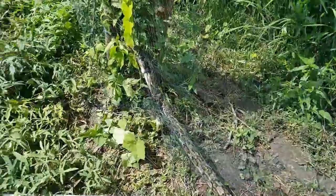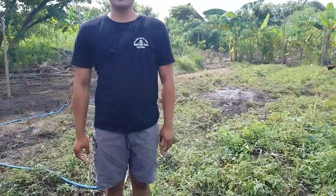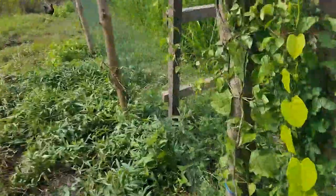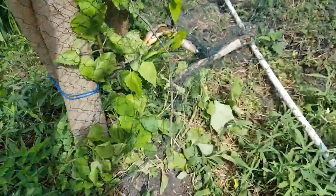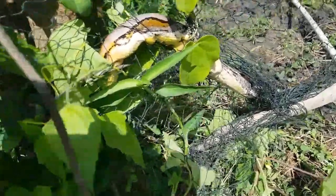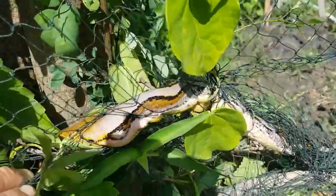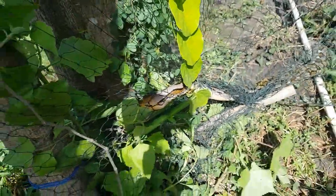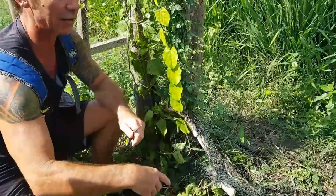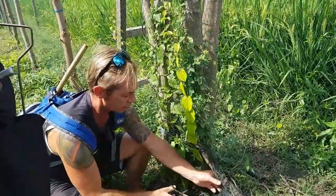Thanks for calling. It's a reticulated python, about 1.8 meters. We'll rescue it — cut it out and get it into the shade. The snake's probably hot having been in the sun all day.